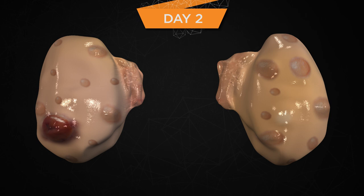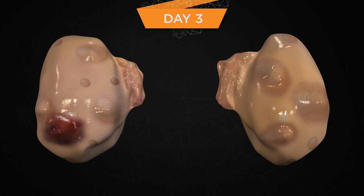Many of the new follicles from the new wave have become atretic and are no longer detectable using ultrasound. The new corpus luteum continues to develop and grow in size and is secreting progesterone. Approximately 60–70% of new CL in lactating dairy cows develop fluid-filled cavities. The largest follicle of the new growing cohort will likely become the dominant follicle. On day three, most of the follicles of the new follicular wave are now atretic and many are no longer detectable using ultrasound.